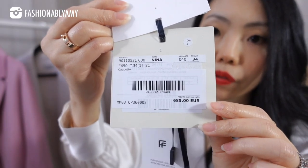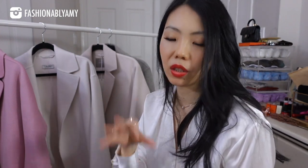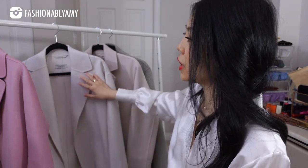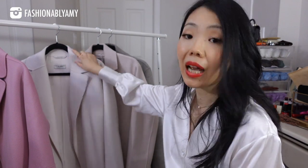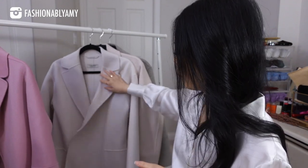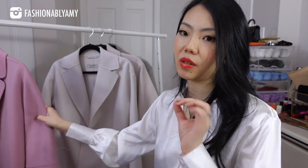The Nina coat is quite oversized, I feel. I did my research and had to gauge what size I was. For the Nina coat, I definitely recommend that you size down. I went with an Italian size 34, which is different from French sizing — 34 is a double extra small. I'm glad I did because it's quite long and it just fits perfectly.